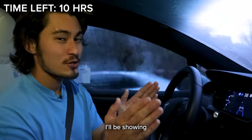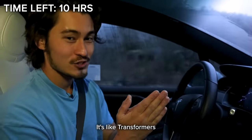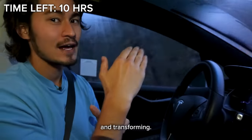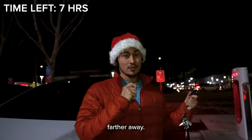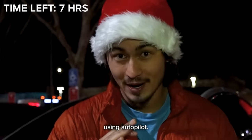At the next charging station I'll be showing you guys just how cool this Tesla can get when it turns into a dragon — it's like Transformers up in here. So without further ado, let's get charging and transforming. We ended up making it to a charger a little bit farther away, and we now only have seven hours left to complete our 24-hour road trip using autopilot.